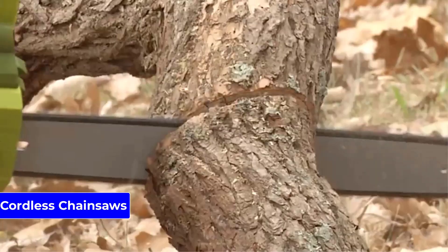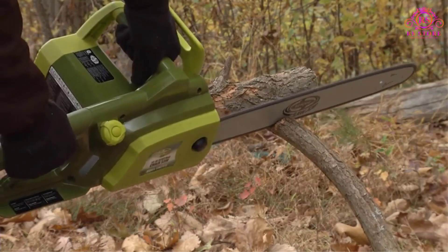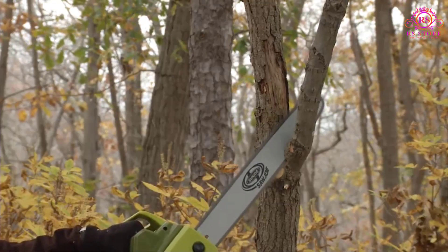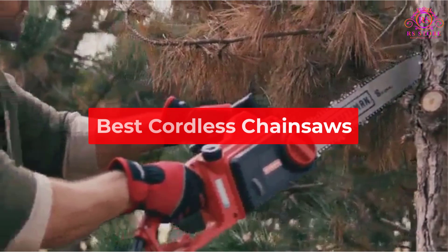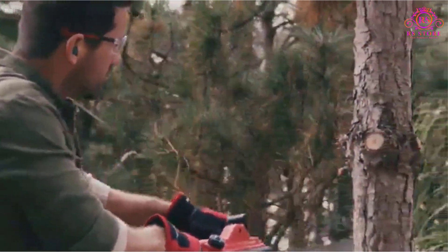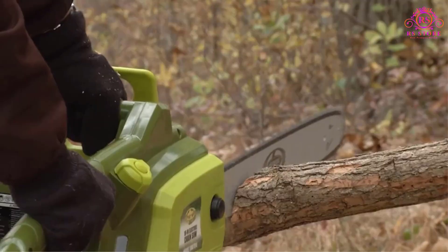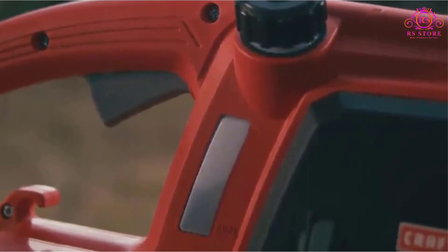Cordless chainsaws are an excellent alternative to their gas-powered counterparts, providing a quieter, cleaner, and more user-friendly experience. With a wide range of options available in the market, we've curated a list of the best cordless chainsaws that are powerful, efficient, and easy to use. Whether you're a professional arborist or a DIY enthusiast, these chainsaws are sure to impress with their performance, versatility, and durability.